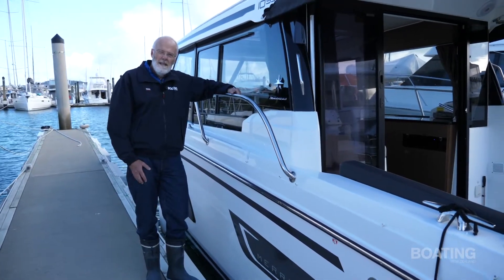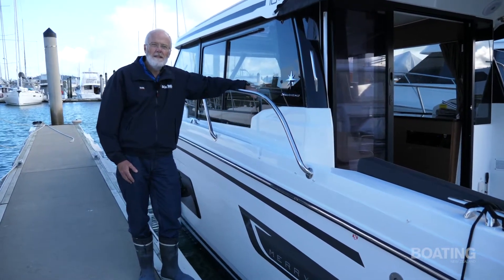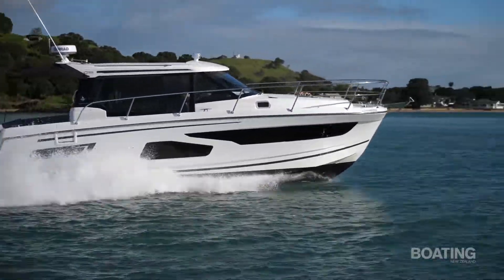The Merry Fisher 1095 is a great mid-range cruiser, suitable for a family or a group of friends, with fantastic performance and handling, and awesome detail inside.